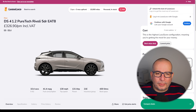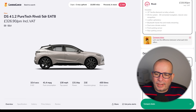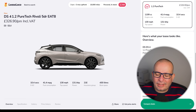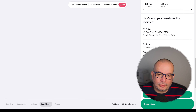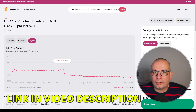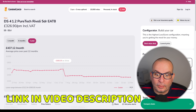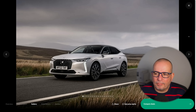At the moment the DS4 1.2 PureTech Rivoli E88 Automatic is 326 quid a month. DS being sort of the posh brand of Citroen — their Lexus, if you like. 980 quid upfront. Just look at the price history: 437 has been the average and in July it would have cost you 585 a month. There was a massive drop at the end of July, start of August, down to 363, and we've dropped again to 326.